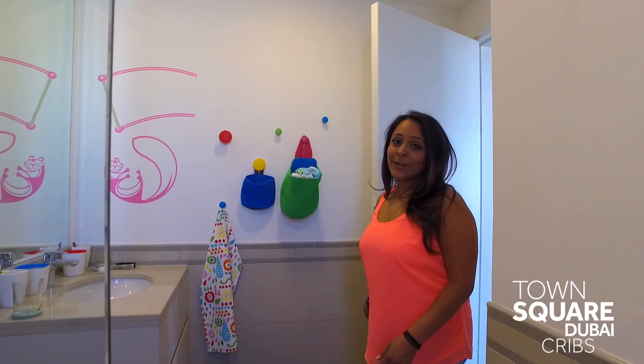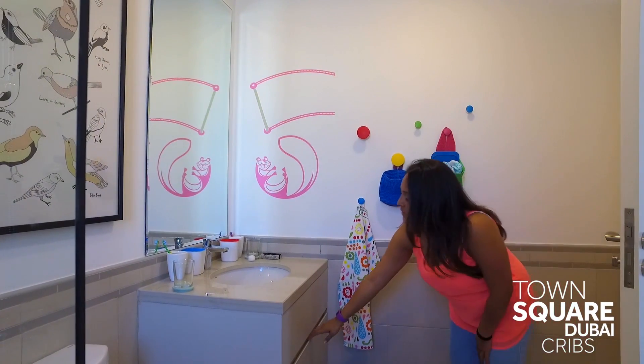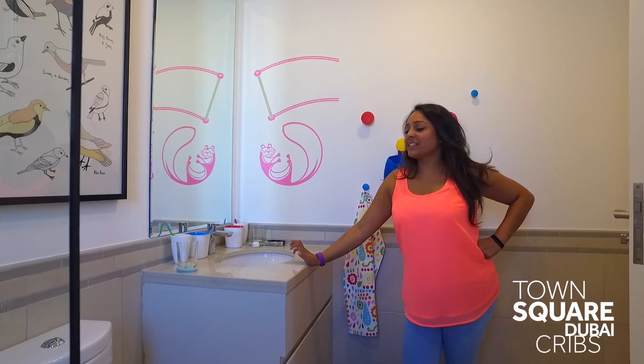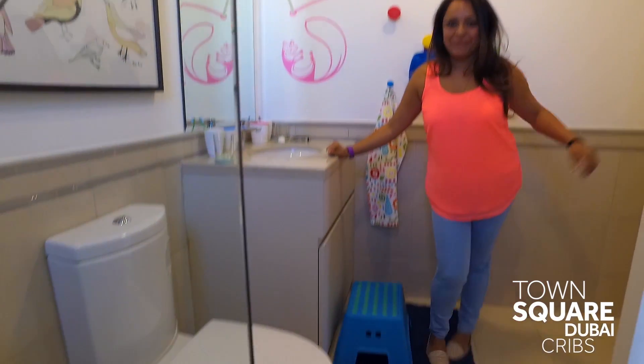The kids' bathroom has lots of space. We tried to make it fun. Loads of space for us to put things in the cupboards as well, and a little stool to help them reach the sink and not make too much of a mess.